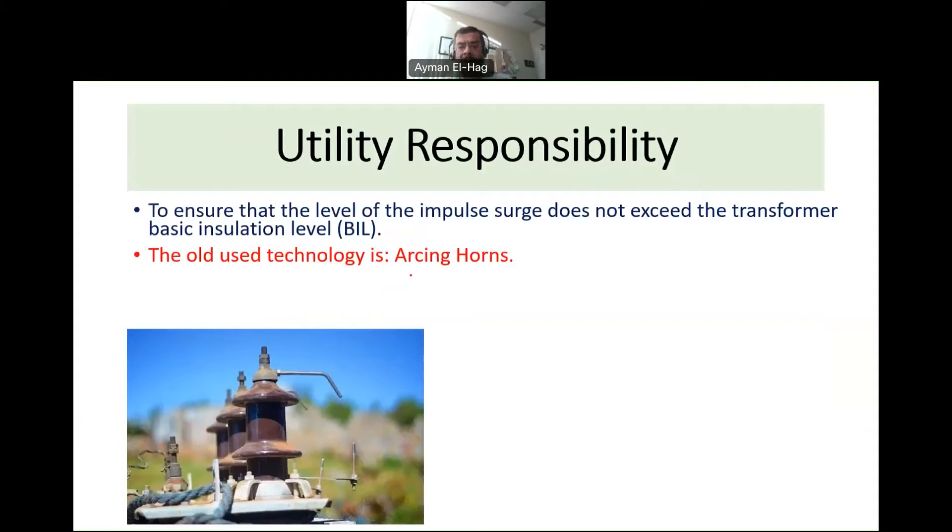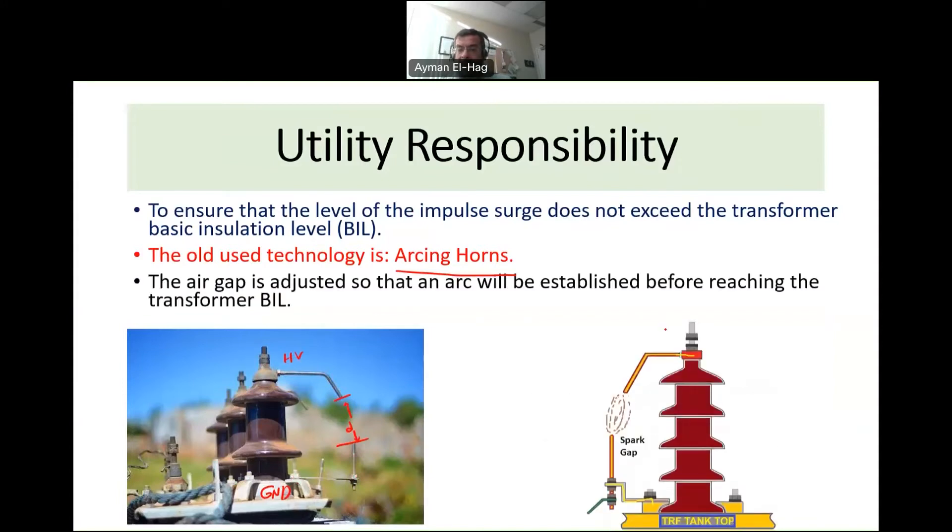The first technology — the older one — uses arcing horns. The arcing horn has two parts: one connected to the high voltage and one connected to ground, with an air gap of distance D between them. This distance is critical. Let's take a numerical example: suppose I have an 11 kV transformer and a lightning impulse of 80 kV reaches it.